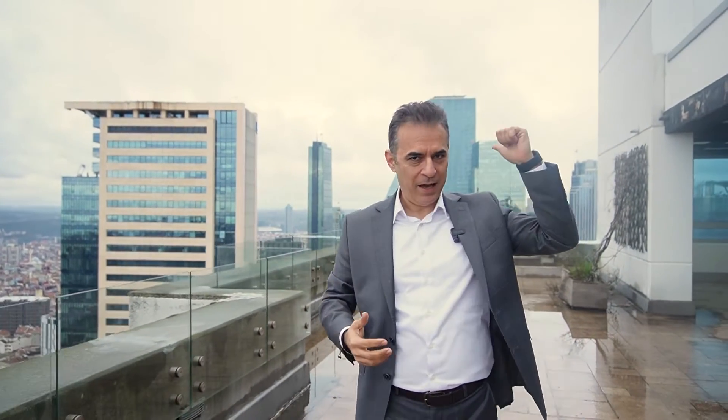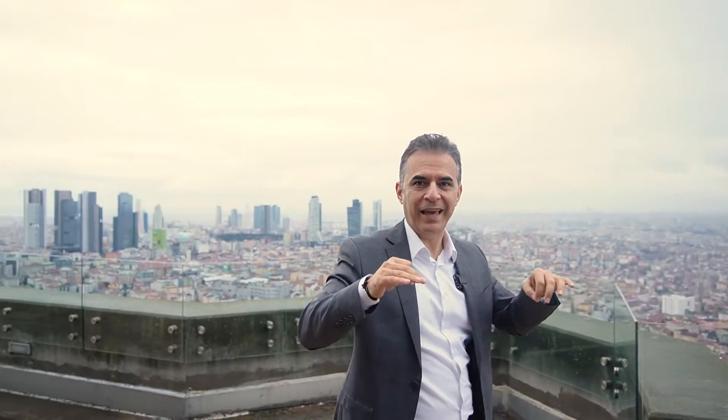As you can see behind me, the buildings, high skyscrapers — we are on the 28th floor of Metro City Building. This is the big penthouse with 1,000 square meters.